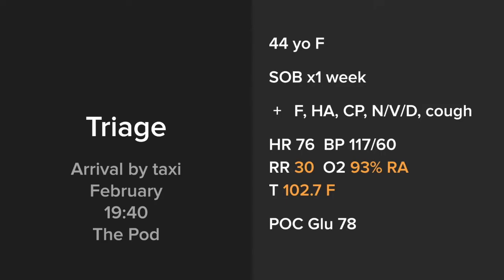You have a patient that arrives to triage. They come by taxi. The month is February, it's in the evening. They are triaged to the pod. She is a 44-year-old female complaining of shortness of breath for a week, associated with viral syndrome symptoms: fever, headache, chest pain, nausea, vomiting, diarrhea, and a cough. She is tachypneic, hypoxic, and febrile, but has a normal cardiac rate, normal blood pressure, and normal finger stick.